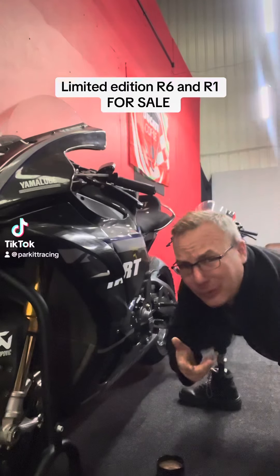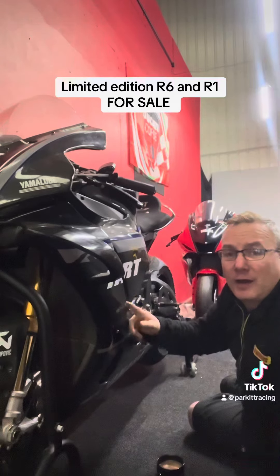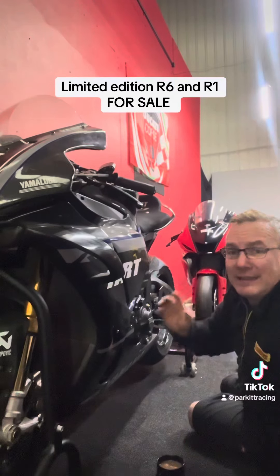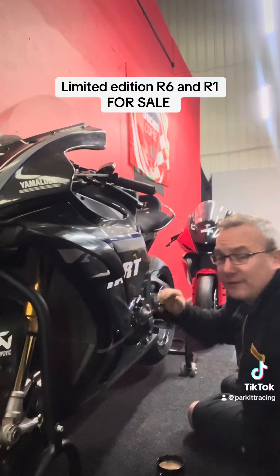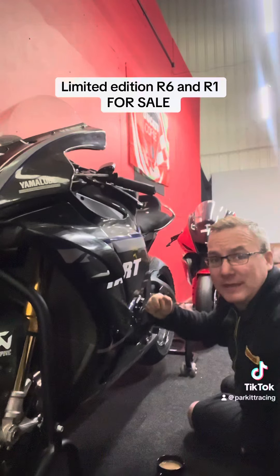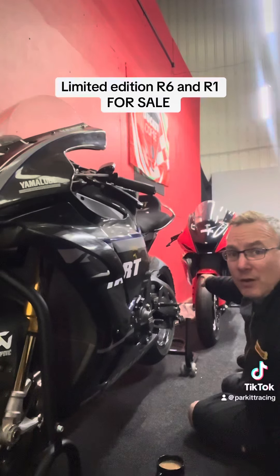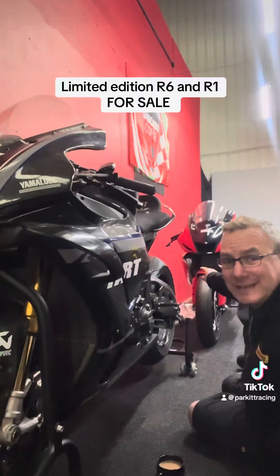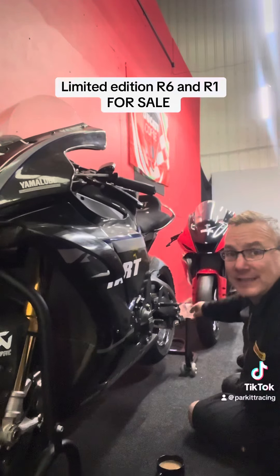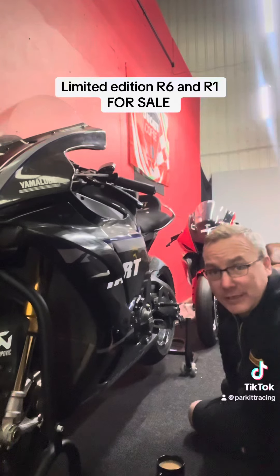Come on people! We have a Yart R1 — the spec is staggering. This is going for just over £20,000, £21,500. We have got a zero mile Yart limited edition, one of 20 R6, going for less than its original build sheet.